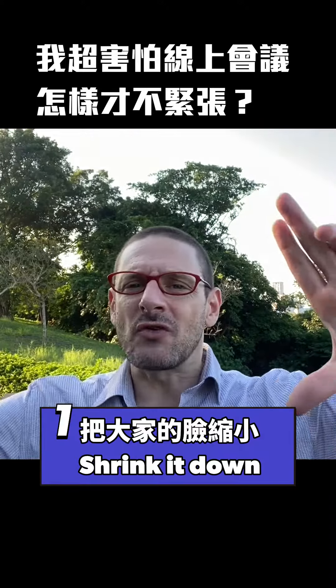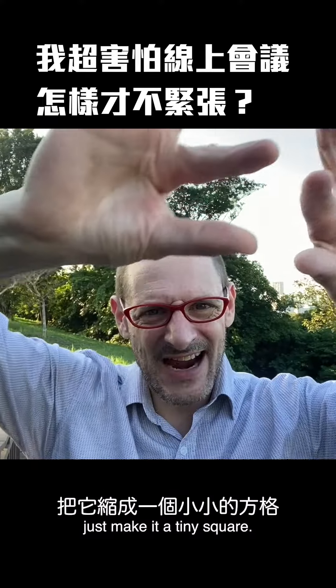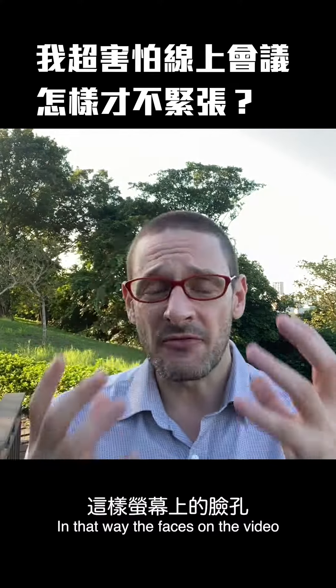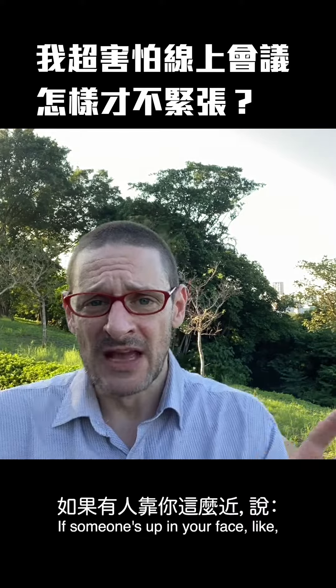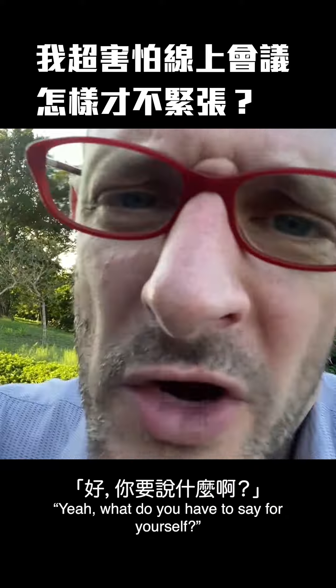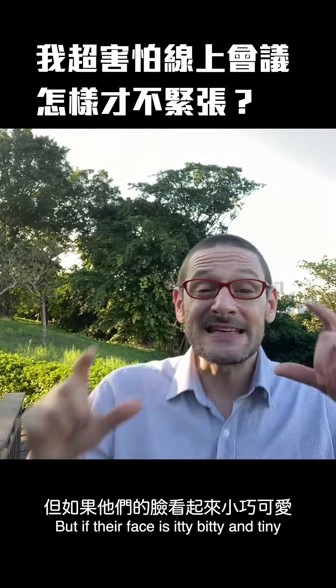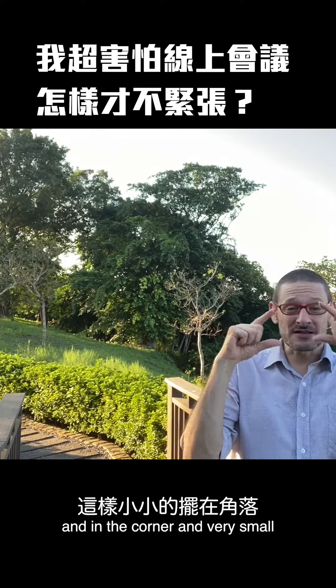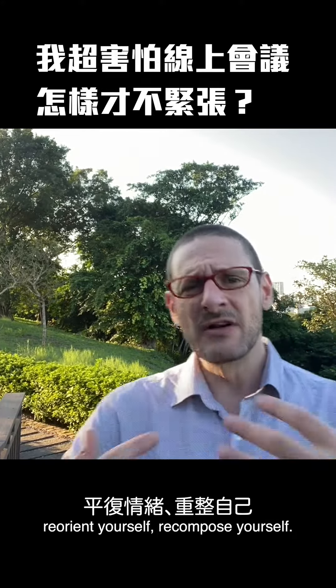Number one: shrink it down. Take the corner of the video and just make it a tiny square. That way, the faces on the video will be a lot less shocking and intimidating. If someone's up in your face like, 'What do you have to say for yourself?' it might be terrifying. But if their face is itty bitty and tiny and in the corner, it's a lot easier to reorient yourself and recompose yourself.